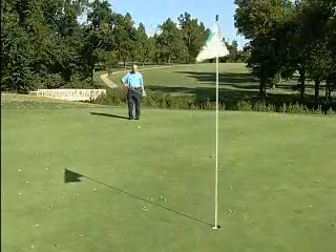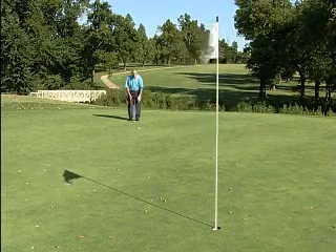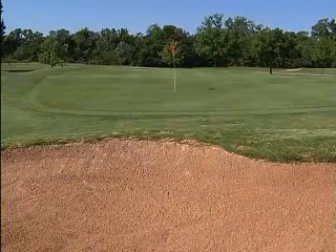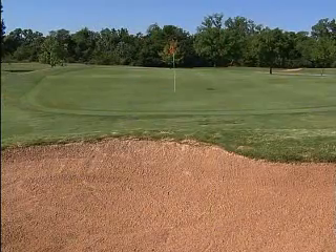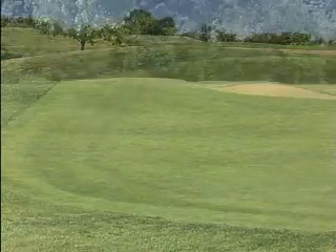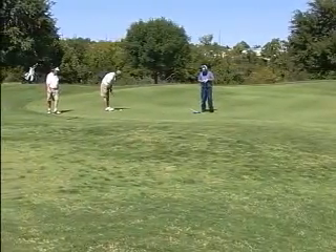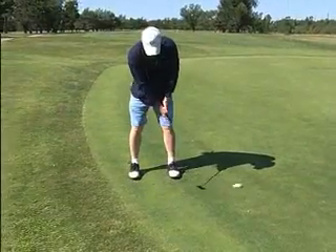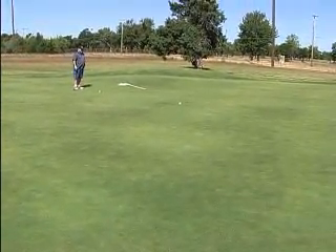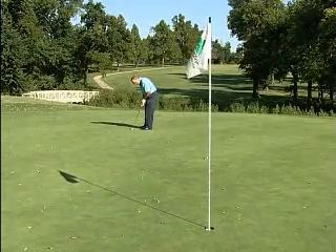I'm on the 18th green at Trosper. I've got about a 20-foot putt for birdie, a little bit uphill. The greens at Trosper, since our redesign in 2001, have undulation where the original greens at Trosper were fairly flat. With the new green surrounds, we have a lot more contour around the putting surface, and the putting surface itself is fairly undulating on most of the holes. Let's see if I can roll this one in.